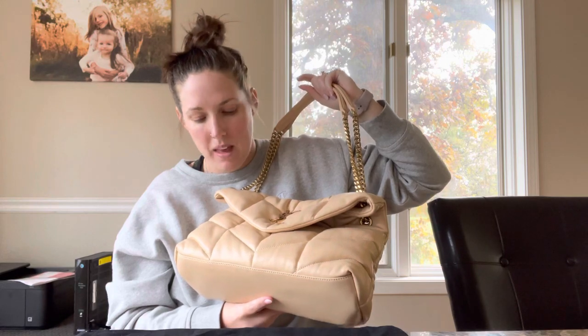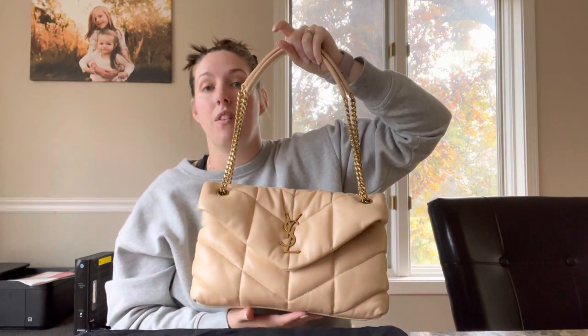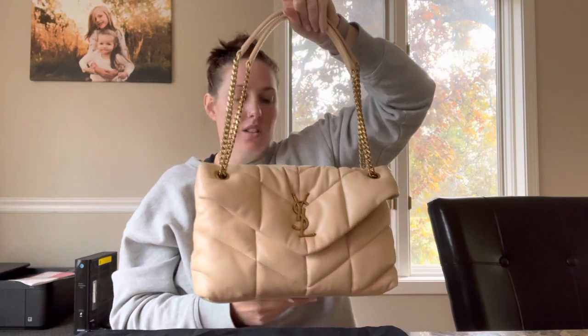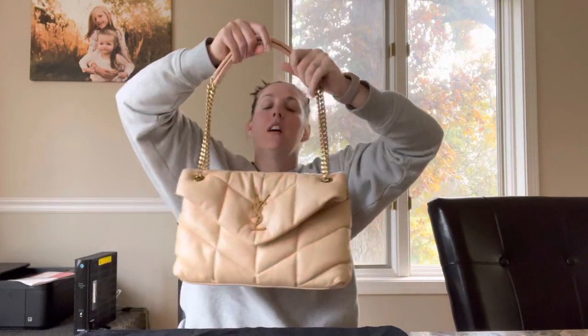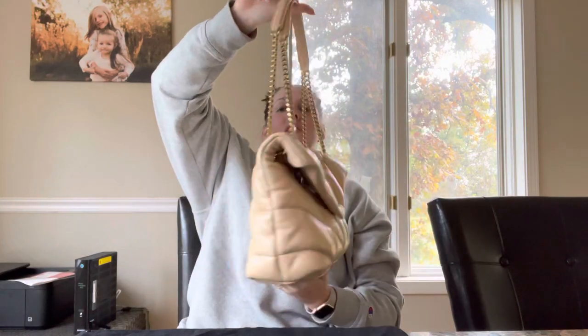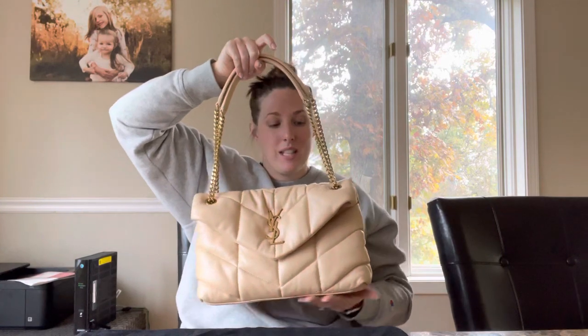I have it in this nude color — maybe ivory, I'm not exactly sure because I got it off a Facebook group. YSL has several different types of nude colors, but when I saw this color with the gold hardware, it just got me.